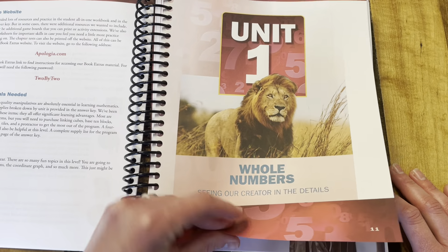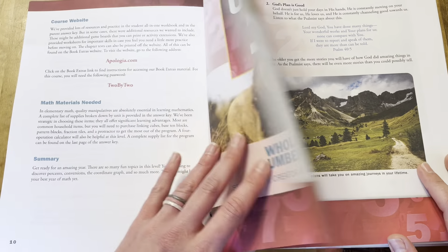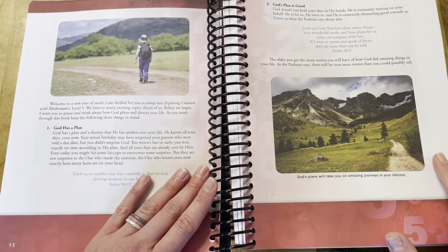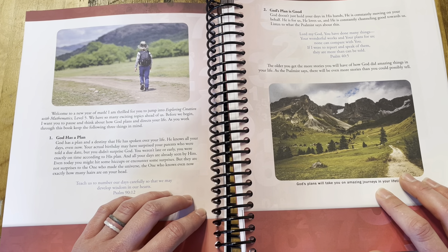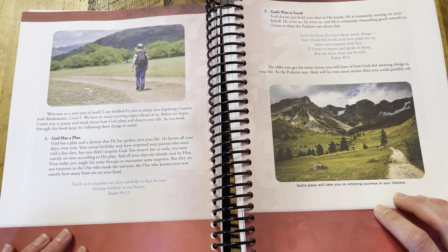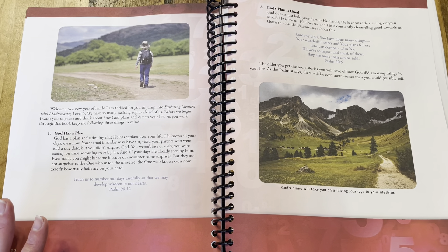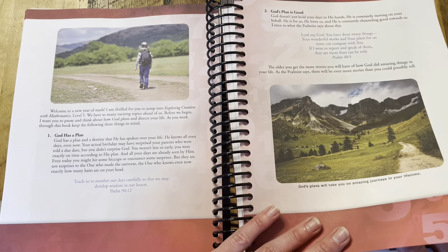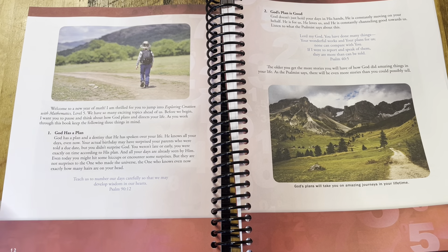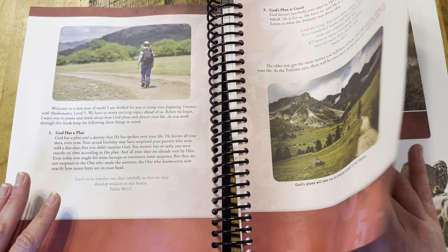Each unit is going to start with a biblical perspective into math — how does math fit into God's creation? I love these unit introductions; they are wonderful, insightful, and beautiful. But if that is not something you are interested in, they would be very easy to skip over. This is really the only time in the actual workbook where biblical themes are discussed, so don't let that stop you from checking out this curriculum.